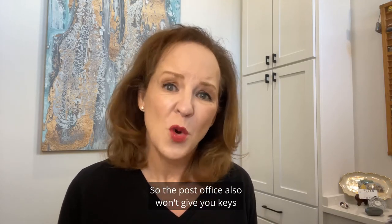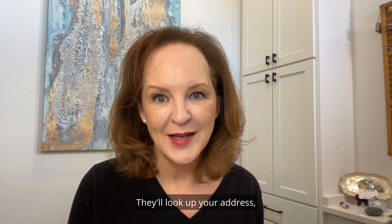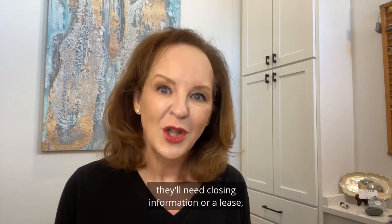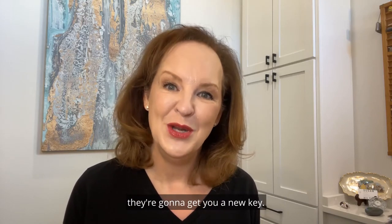The post office also won't give you keys without knowing that you actually own the property. They'll look up your address. They'll need the street number and the box number. They'll need closing information or a lease. And once you provide the documentation, they're going to get you a new key.